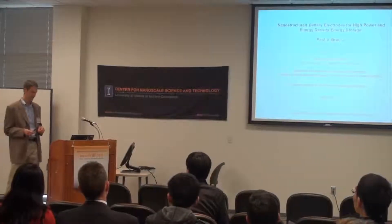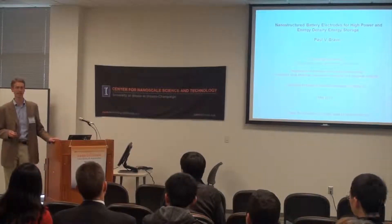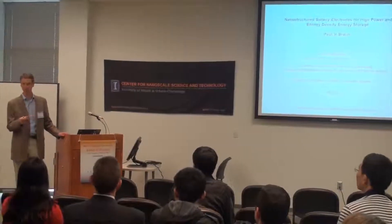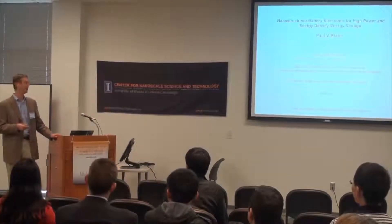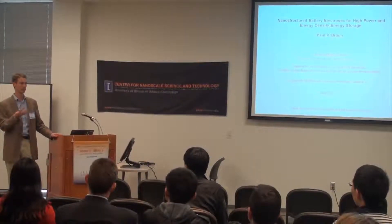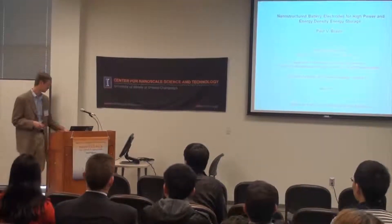Some of you may have seen James Piquel's talk yesterday about a microstructured on-chip battery, and so this will in some sense be background for that as well as some other directions that we've been pursuing.